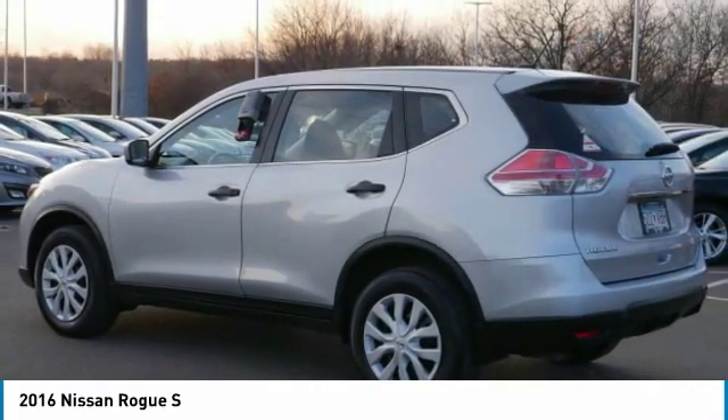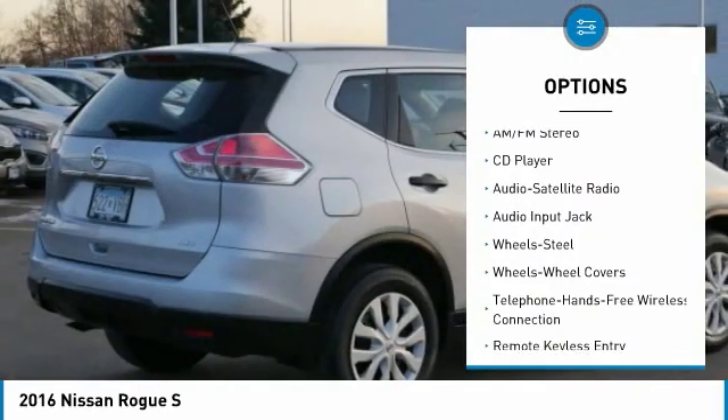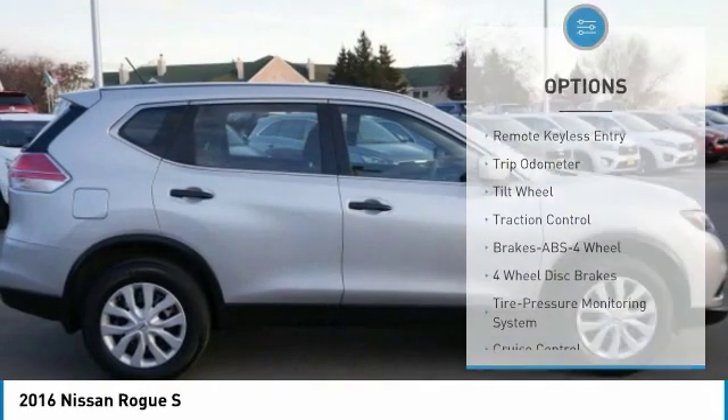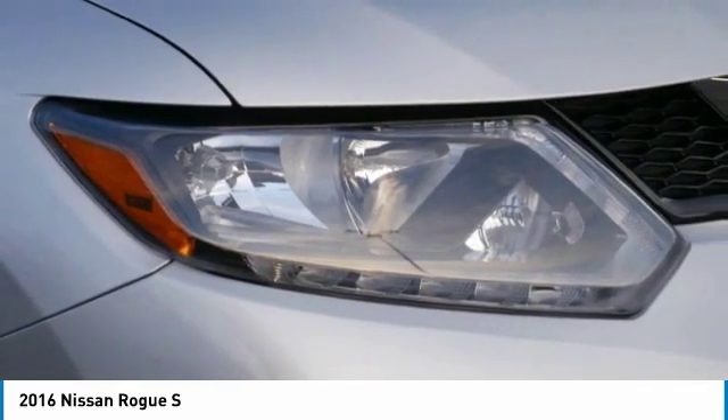Here are some of this vehicle's great options: traction control, anti-lock braking system, backup camera, all-wheel drive, air conditioning, Bluetooth wireless data link for hands-free phone, power steering, cruise control, rear defrost, AM FM stereo radio.